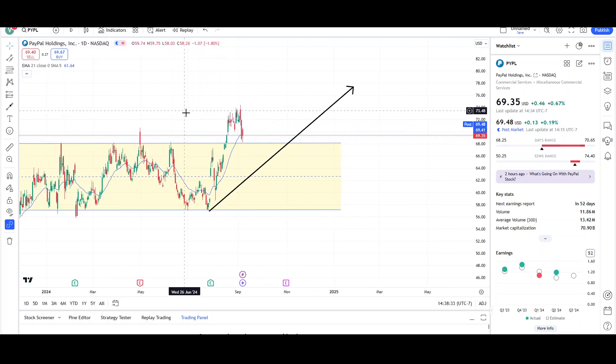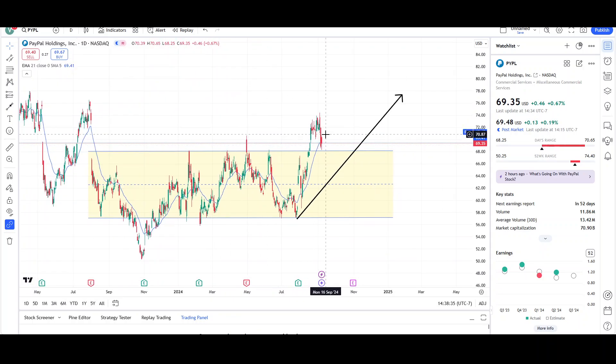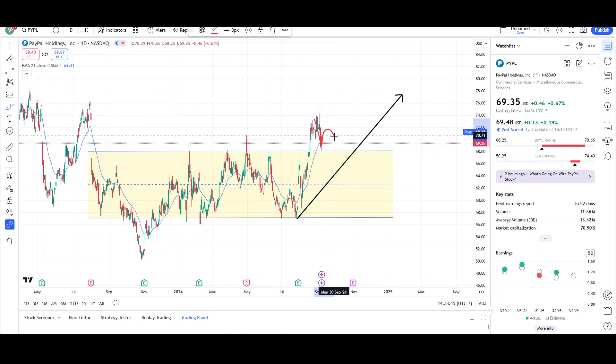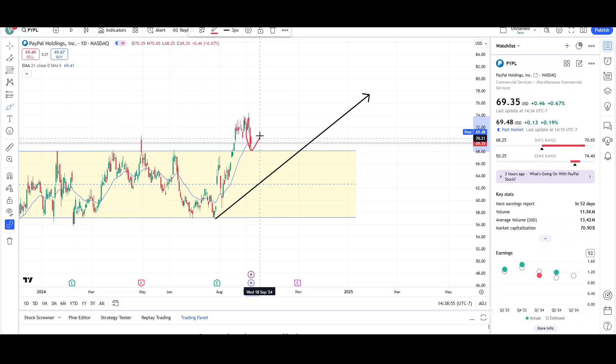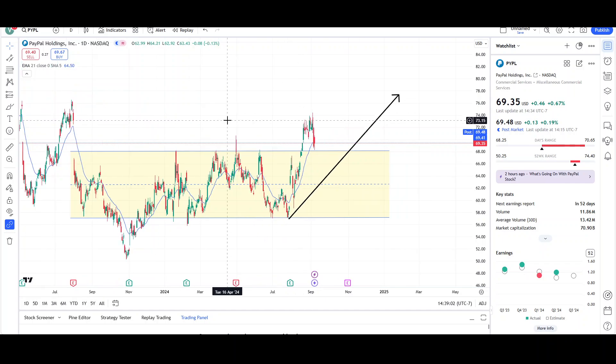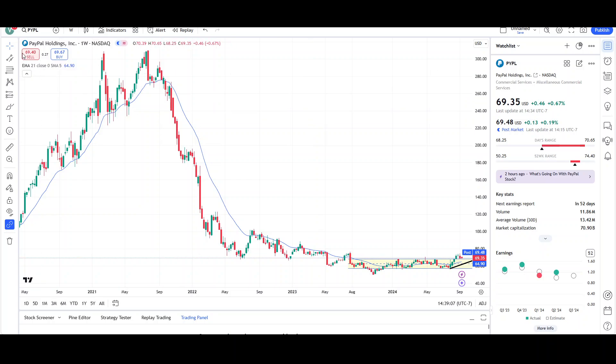We need to see price bounce very soon — probably today we did see a little bounce but we need to see more. Maybe halfway back up to the $71.59 level, then maybe another drop, and then price has a good chance of rallying higher. You don't want to see the momentum staying sharply to the downside — you want to see price lose that momentum, bounce, continue lower, and then fail one last time before rallying. That's how I'm looking at PayPal on the daily chart: still in bullish territory, expecting higher prices.